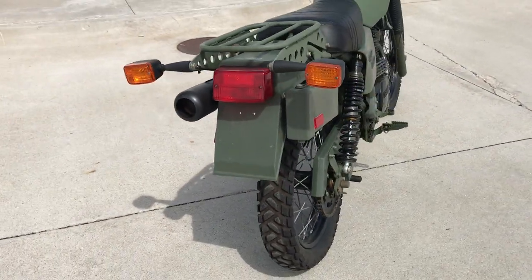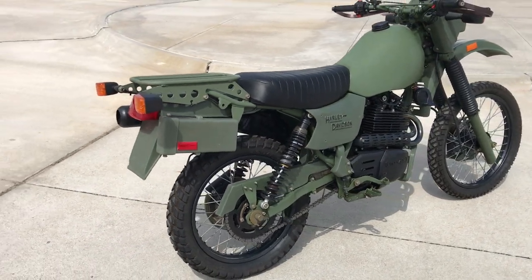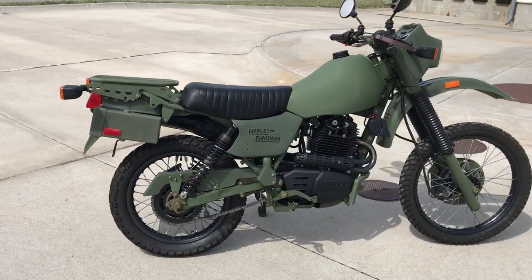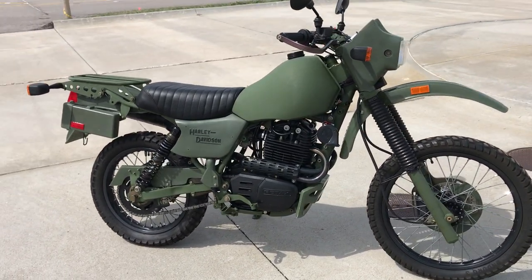Along with the motorcycles, we have parts, memorabilia, and quite a few other items for sale. This is going to be an all-no-reserve auction, and this is just one of the bikes that we will be selling for no reserve.